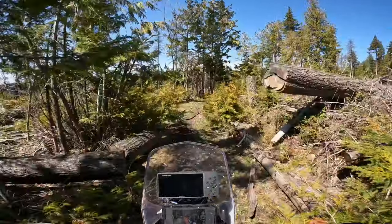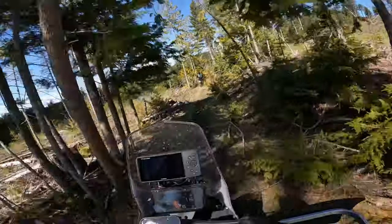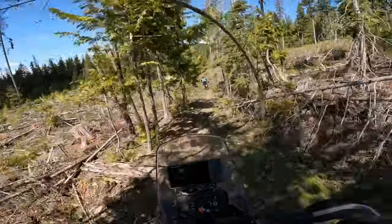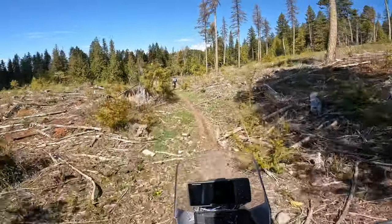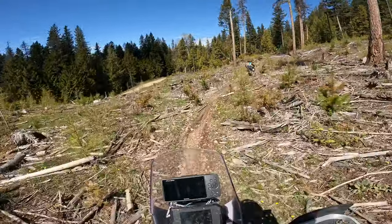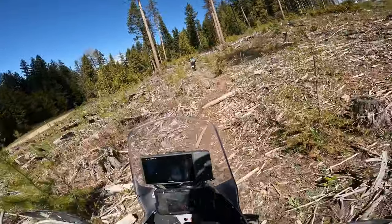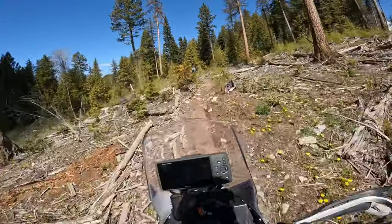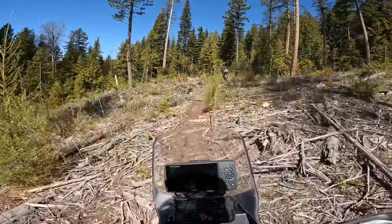I'm very happy to go pretty much anywhere on my 501. Even if I don't know what's around the corner, it's not that hard to turn around, and I can get through most stuff. On this bigger bike I'm not super adventuresome — I'll go places where it's an established route for adventure bikes or things we've done on our other bikes and I know what I'm getting into.